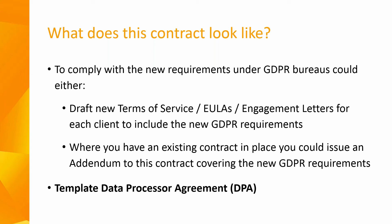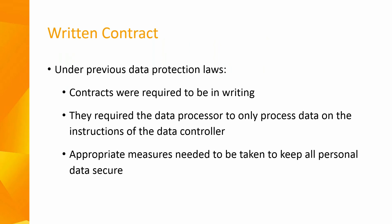To assist our customers, we have created a template data processor agreement which can be used as an addendum to any existing contracts. This can be downloaded in the handout section at the right of your screen on your control panel, or it will also be included in the webinar follow-up email. Under previous data protection laws, contracts between a controller and a processor were required to be in writing, to only process data on the instruction of the data controller, and to take appropriate measures to keep all personal data secure.